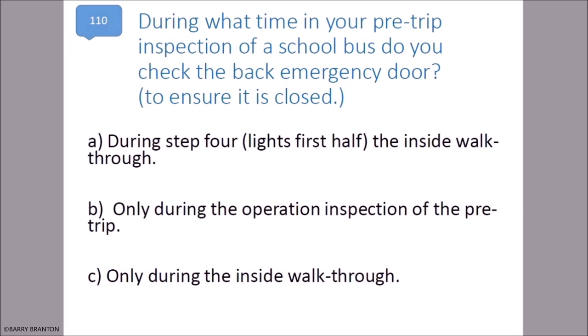During what time in your pre-trip inspection of a school bus do you check the back emergency door to ensure it is closed? During step four — lights first half — the inside walk-through.